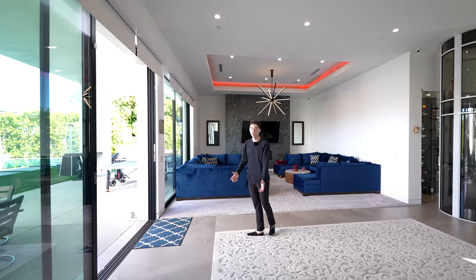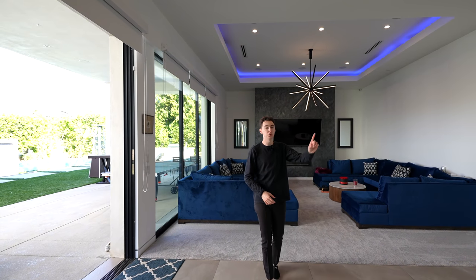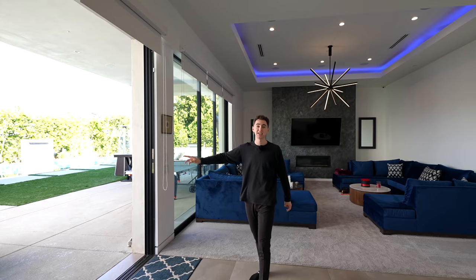That pretty much wraps up our tour for the entire first level. We still have to check out level two and the backyard and the guest house. So let's do the backyard first — let's go.